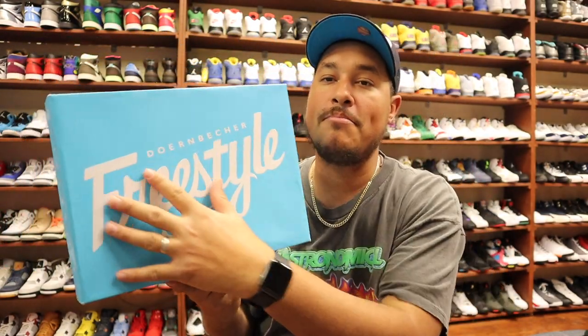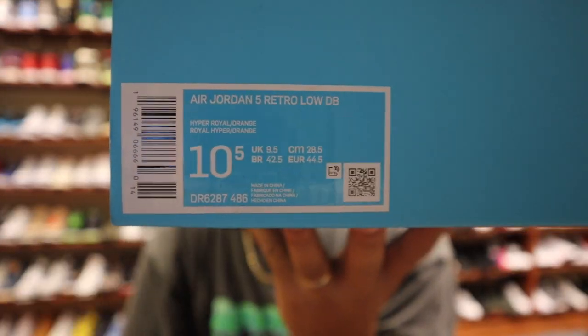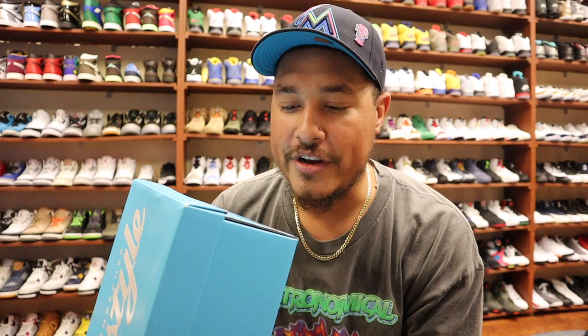You already know this is the box that they come in. Here's the shoe tag right here for you guys — we got the Air Jordan 5 Retro Low DB in Hyper Royal Orange, size 10 and a half.